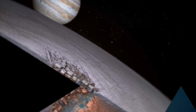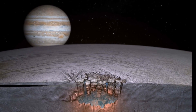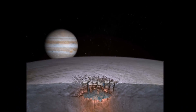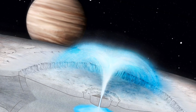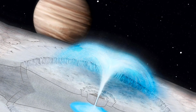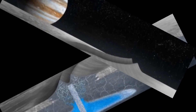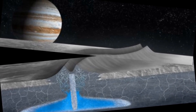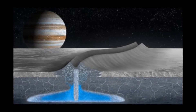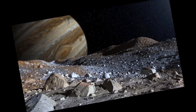Europa is a moon of Jupiter that has garnered much attention due to the possibility of it containing a subsurface ocean of liquid water. The existence of liquid water is considered essential for life, making Europa a prime target for exploration in the search for extraterrestrial life. Scientists believe the subsurface ocean on Europa could contain the necessary conditions for life, such as the presence of organic compounds and energy sources. Furthermore, the ocean could be protected from the harsh surface conditions, such as extreme radiation and low temperatures.